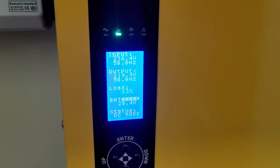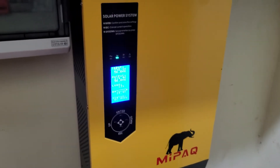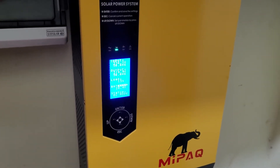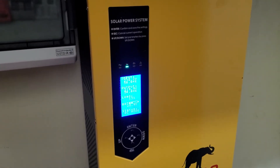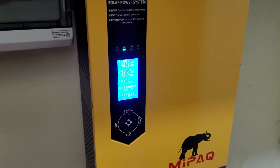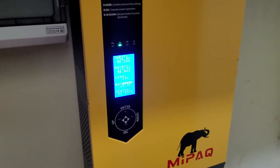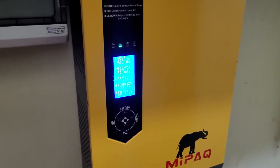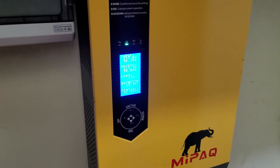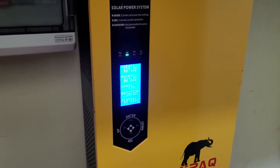We haven't had any problems or issues with the solar power. During the daytime, when there's a power cut — like it's now 10:30 a.m. on a Sunday — when the power goes out during the daytime, we never have an issue. There's a little blip, but it's supposed to be a non-issue. I do have my computer hooked up to an uninterruptible power supply surge protector, so that it protects my computer from any kind of surge.